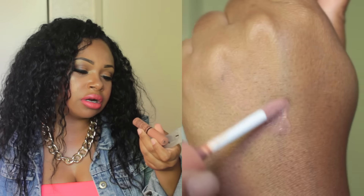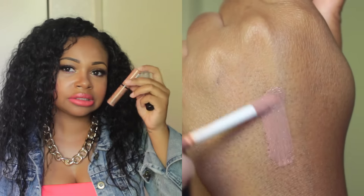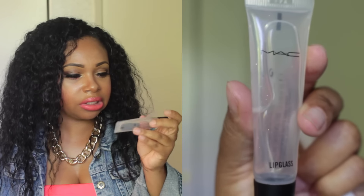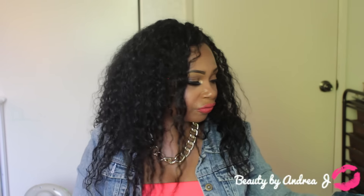I have this NYX Butter Gloss in the color Madeleine — it is so pretty, I love this stuff. I also have this MAC Lip Glass which is almost gone, and that's a good thing because I get to Back-to-MAC it and get a free lipstick or eyeshadow. I also have a couple of Q-tips for whenever I need to fix makeup, eyeshadow, or mascara that has gotten out of place.